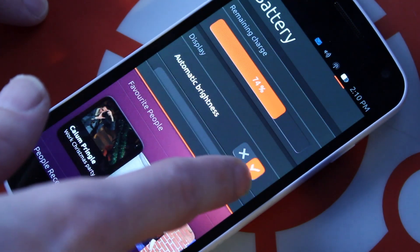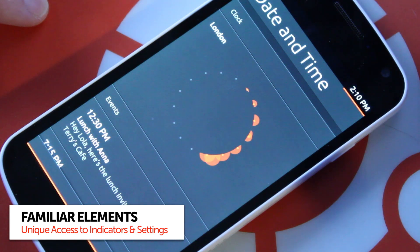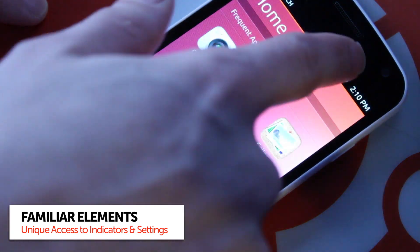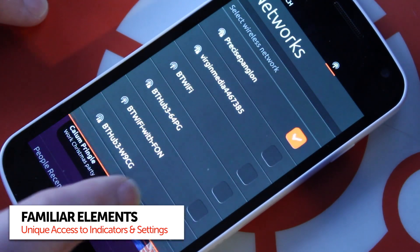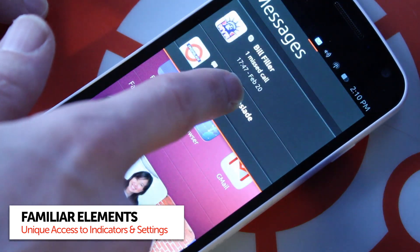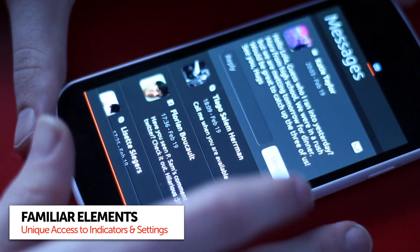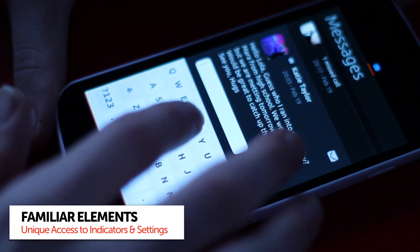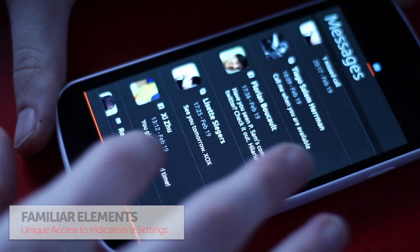Another element carried over from the Ubuntu desktop are indicators. They're implemented in a really unique way on the Ubuntu phone. You just drag down, and by about half way from the screen you can continue scrolling left or right to cycle through them. It's clear that they are lacking features at the moment, and again this is a preview so that's to be expected. My favourite of all the indicators though is easily the messages indicator, and one feature I'd dearly love to see on the Ubuntu desktop is the ability to reply inline from the indicator itself.